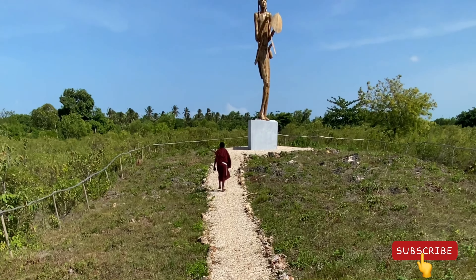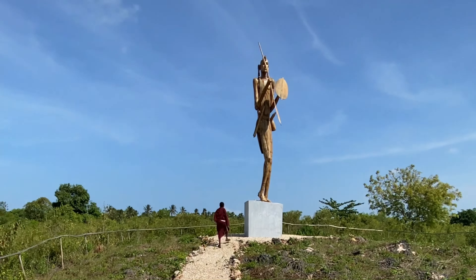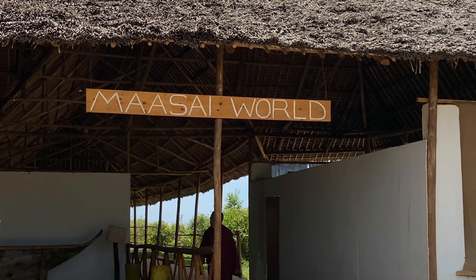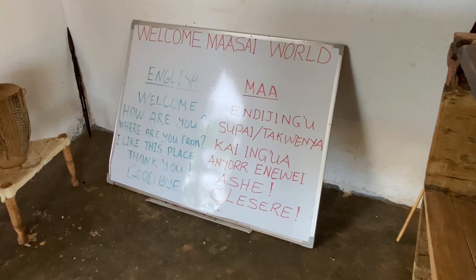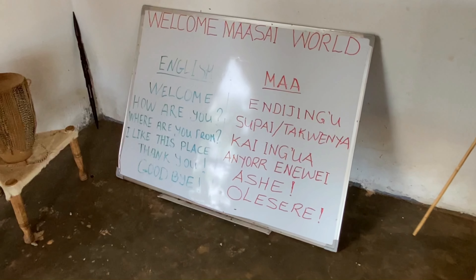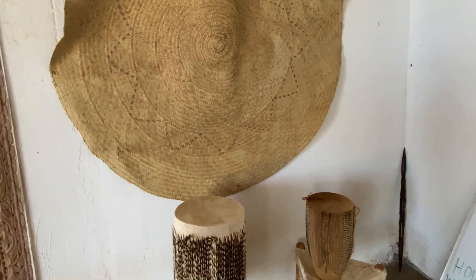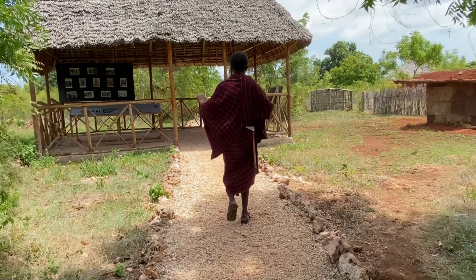The Maasai tribe, as a Nilotic people, are among the few tribes in Africa that were never colonized. At the entrance of the Maasai World Village, which is found in Zanzibar, you'll be welcomed by a white board. This white board contains a few words of the Maasai language of Maa and their translation in English. Now let's have a look at what's inside the Maasai World Village.